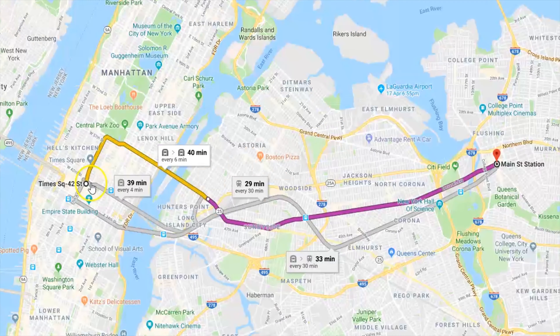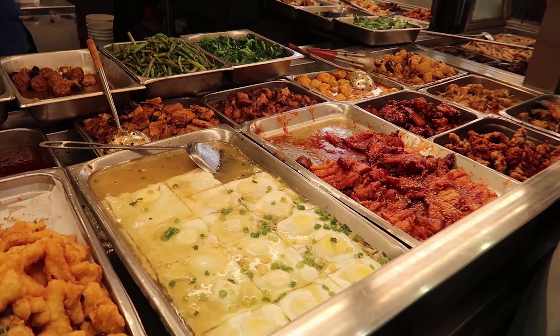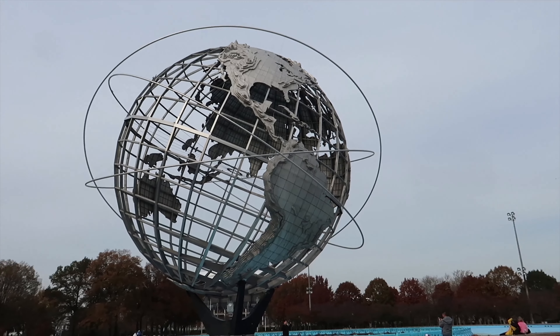Flushing is a 30-minute subway ride from Manhattan, home to many Asian eateries and has a large Chinese population. Surprisingly, there are many parks and attractions in the surrounding area. You can start your day off by eating breakfast or lunch in one of the many restaurants or eateries, and then go explore the Flushing area with this list.